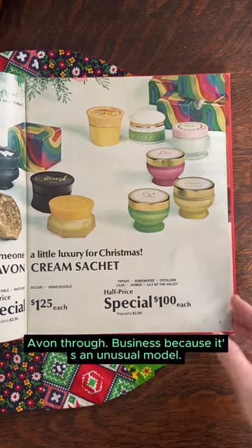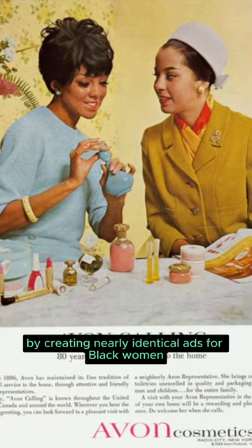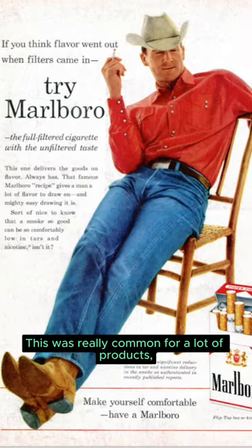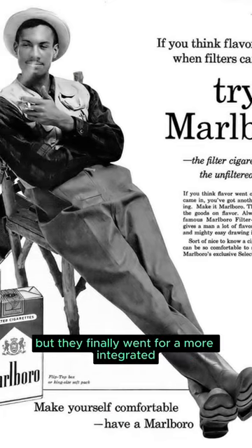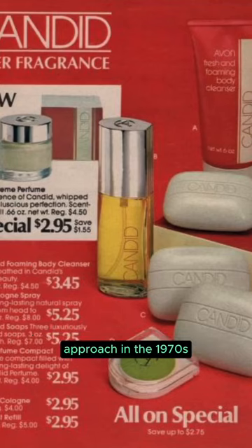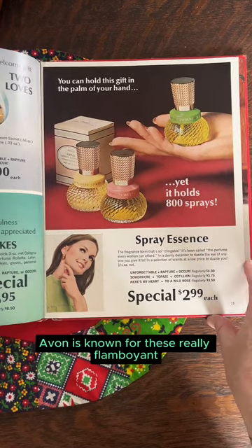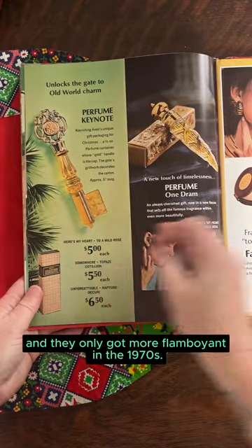There are a lot of interesting lenses to look at Avon through — business, because it's an unusual model; race; and feminism. At this time, Avon was practicing a separate-but-equal approach to marketing by creating nearly identical ads for Black women and running them in Black publications. This was really common for a lot of products, but they finally went for a more integrated approach in the 1970s, and you can see that in their catalogs. Avon is known for these really flamboyant bottles and packaging, and they only got more flamboyant in the 1970s.